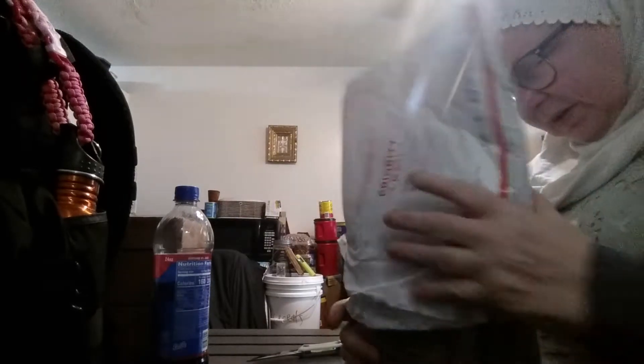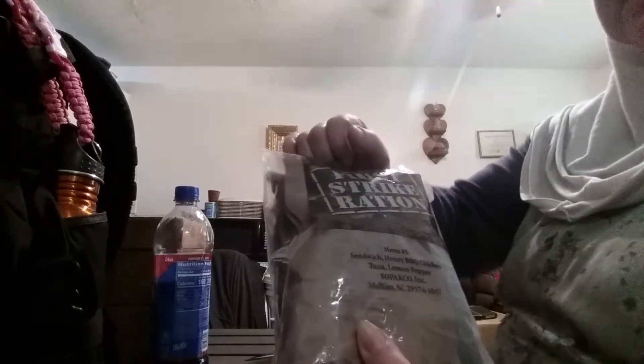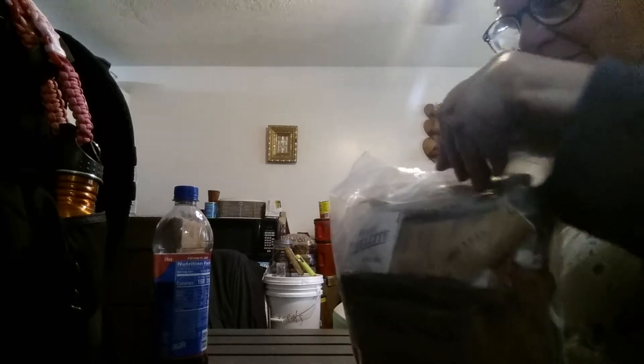And what is inside this? Actually, this is the first strike ration that Art opened up on camera. Of course, this is the brown bag that goes in it, so instead of eating it — we all know that Art just cannot stand tuna.